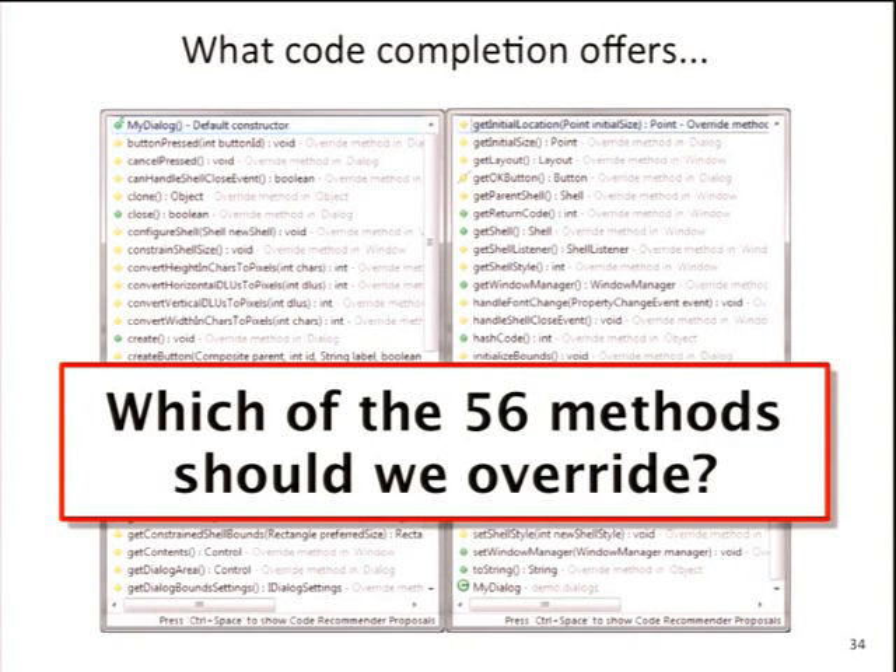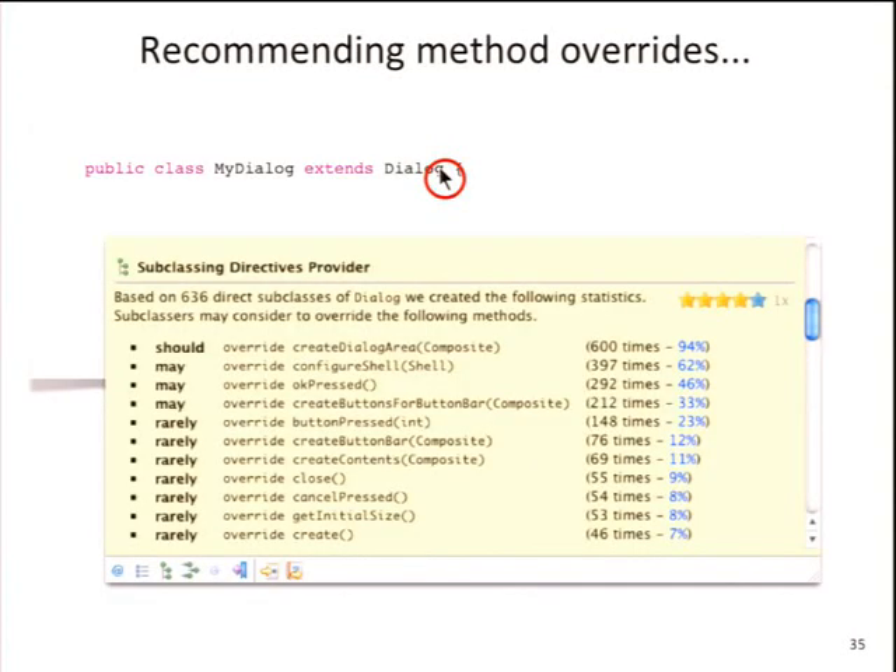The same way we used learning for code completion — learning how others used an API — we can do for generating extended documentation. We can create an extended Javadoc viewer saying: 'If you extend from a Dialog, you want to override the createDialogArea method, because 94% of all users are actually doing this.' Or: 'You might override configureShell because it seems valuable in many cases.' This gives you the pointers you need to learn quickly about an API — not only for your team but also for the people who create frameworks, providing valuable feedback on how their APIs are being used.